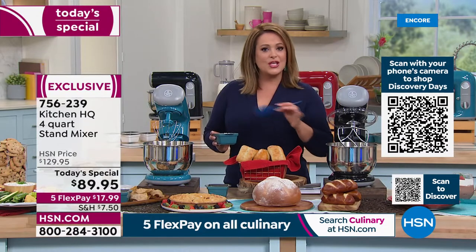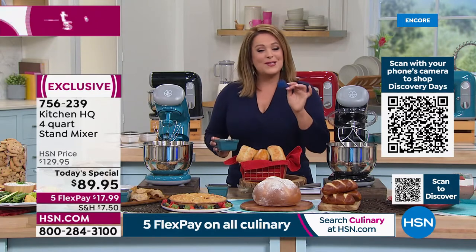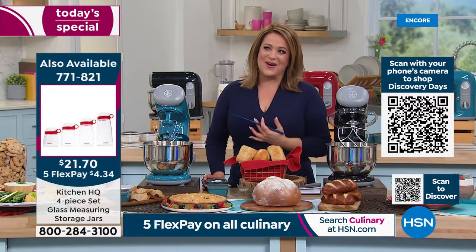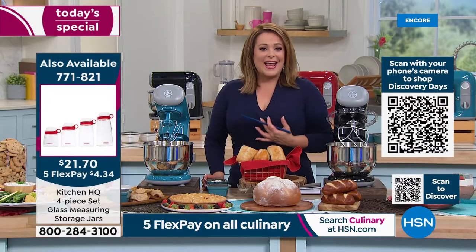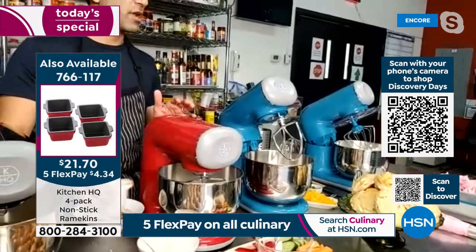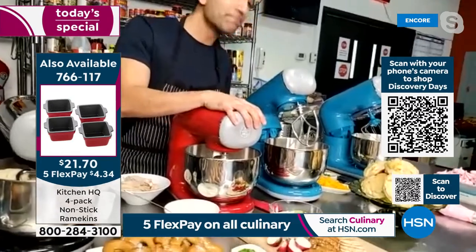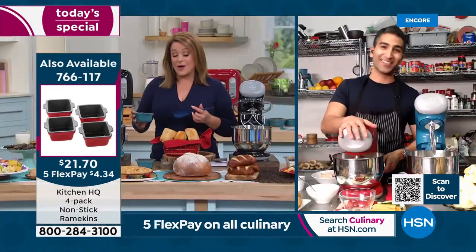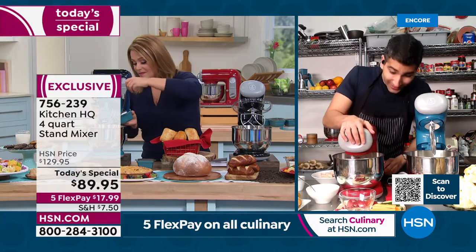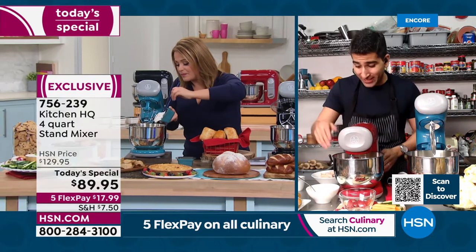You never get this opportunity — a stand mixer at this price. Chef Shahir, you're our new resident chef extraordinaire at HSN, and you wouldn't be standing here as a classically trained chef telling me how great this stand mixer is if you didn't believe in it. Watch this baby go — the sky's the limit. My buffalo chicken dip is done!